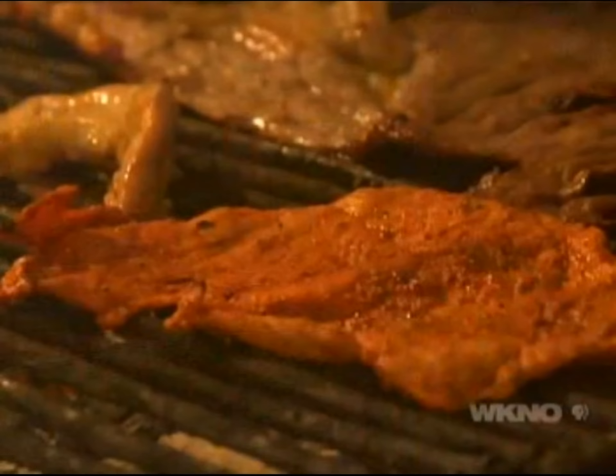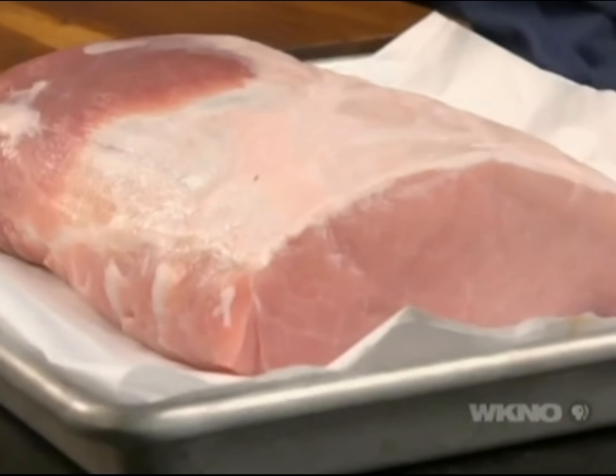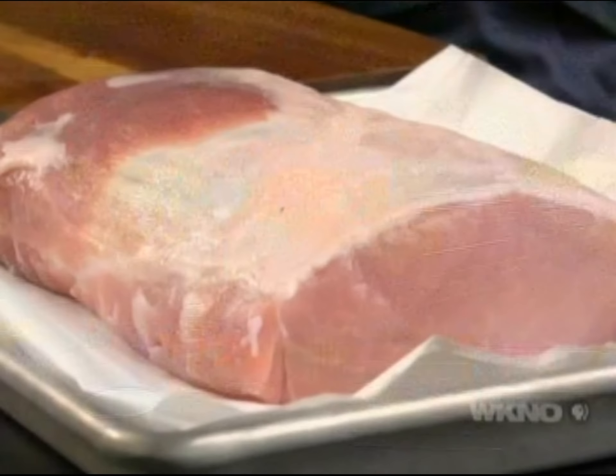No matter where you eat street-style tacos in Oaxaca, you're always going to find ones made from that thin-sliced pork — what they call cecina. I'm going to show you how to make it from beginning to end in the traditional way. It starts with guajillo chilies — the smooth skin chilies. You pull off the stem end, open them up, and knock out all the seeds on the inside.